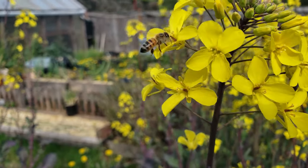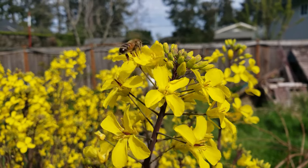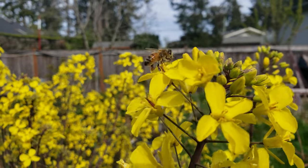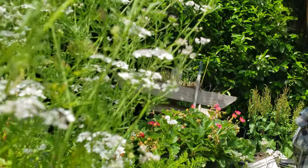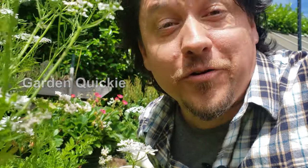A healthy garden is buzzing with them, busily going about their work, undaunted by the fact that the whole system rests on their shoulders. Hi, I'm Jeff from the Ripe Tomato Farms. Welcome back to another episode of The Garden Quickie, the show where in two minutes or less, we give credit where credit is due.